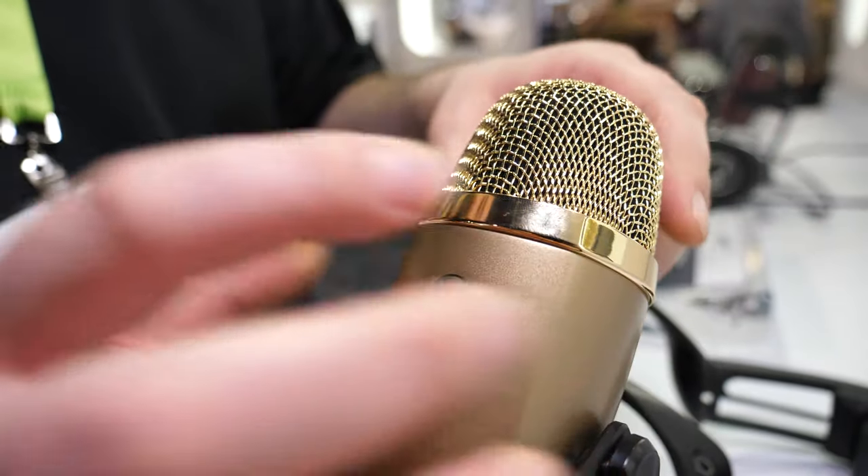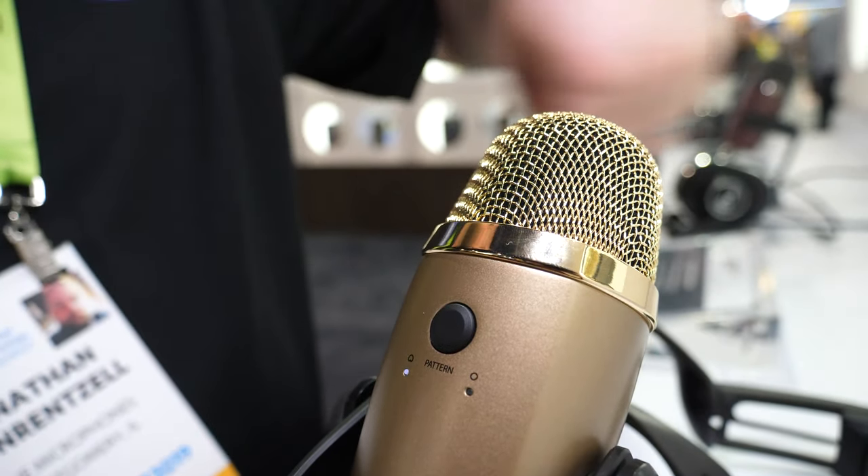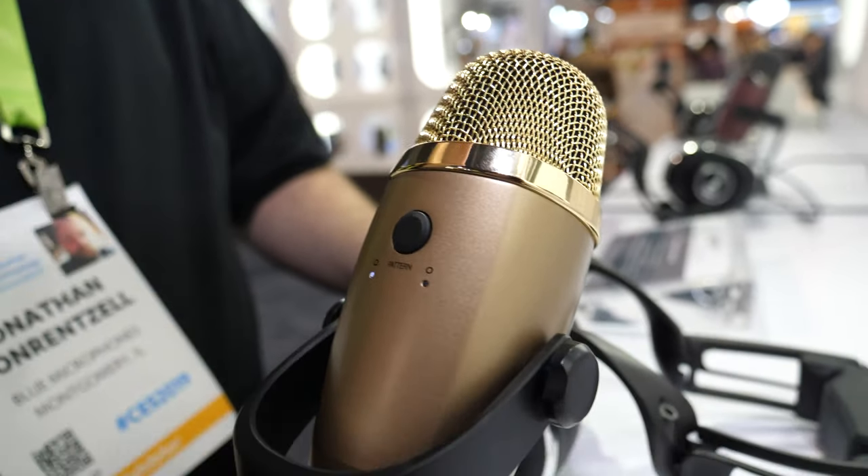Cardioid means it's going to pick up in front of the mic; omni-directional will pick up all around the microphone. So if you want to set it on a desk and record a conversation with a bunch of people at a table, you can do that. If it's just you talking into the mic, you put it in cardioid, get close to it, and it's going to reject the noise on the sides and in the back.